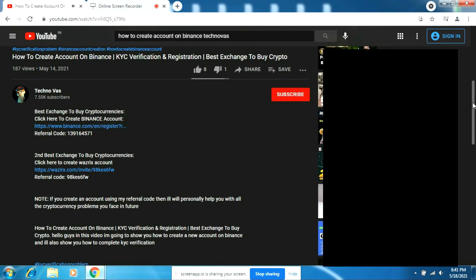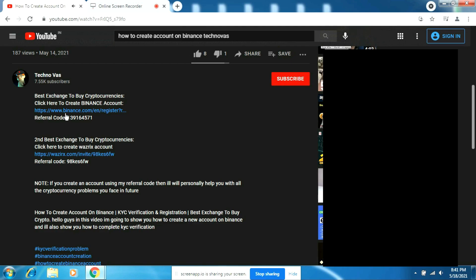If you want to create an account on WazirX or Binance but don't know how, I've already made tutorial videos on my channel — I'll leave the links in the description of this video. After watching this video, click on those links and create an account. If you already know how to create accounts and don't want to watch the tutorials, directly click on the WazirX or Binance registration links in the description.